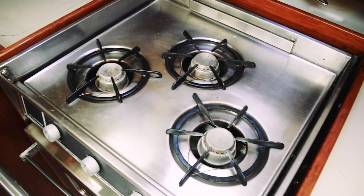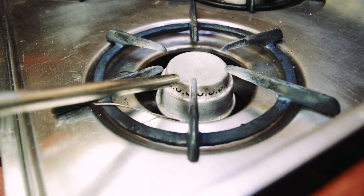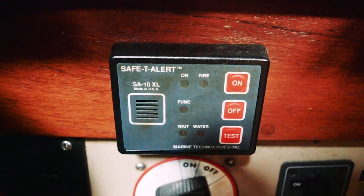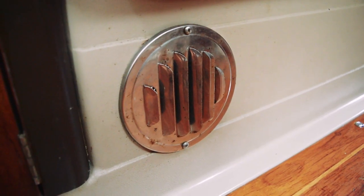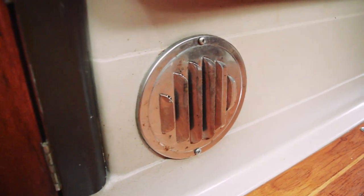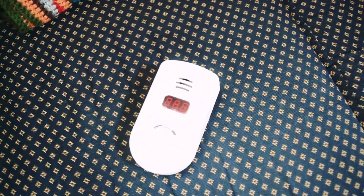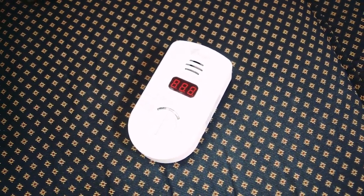We have a propane gas oven on board and with that we are required to keep a propane detector on board in case of a propane leak. We also have an Espar diesel furnace on board which burns diesel and as a byproduct emits carbon monoxide. The carbon monoxide is vented to the exterior of the boat, but if the carbon monoxide were to vent inside the boat it could be deadly, and because of this we carry a carbon monoxide detector in our aft cabin to let us know day or night if we have a carbon monoxide leak.